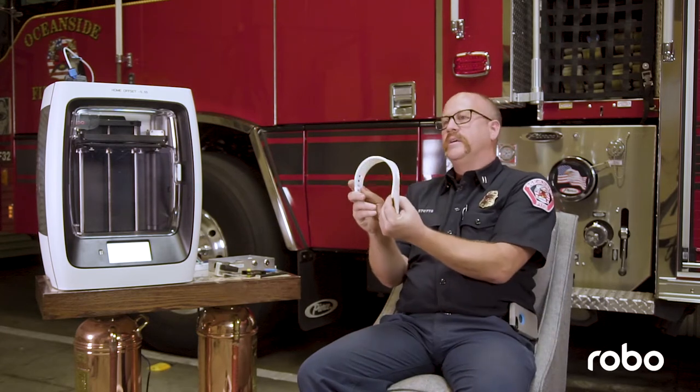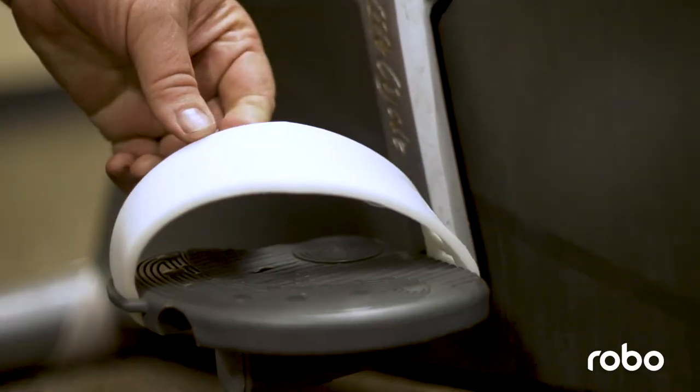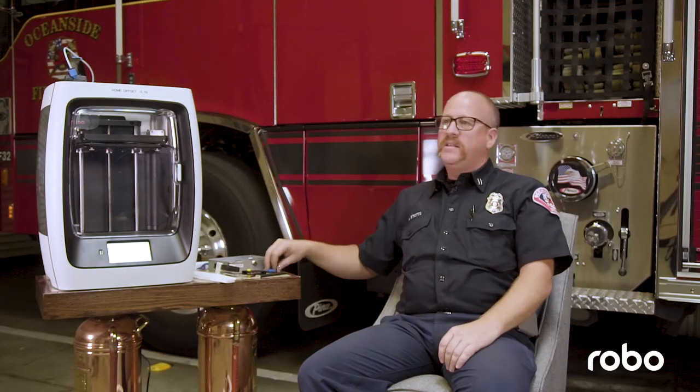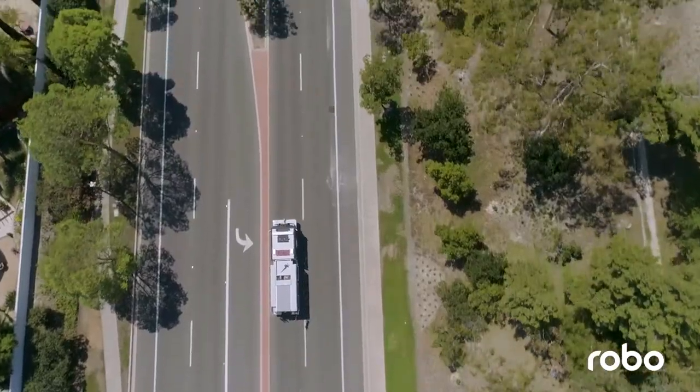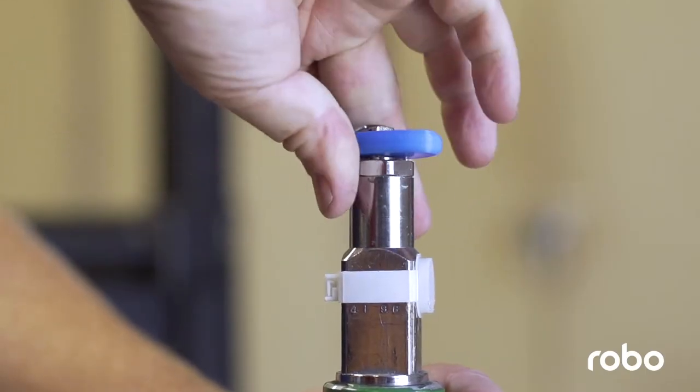On one of the exercise bicycles, the straps on the pedals that hold your feet in place broke, so I used our flexible material — the TPU — and made some replacements for those. For oxygen tanks, most of them have handles, but maybe you'll go to a residence where they don't have a handle. I 3D printed a little handle we can carry in our pocket so you can actually turn the oxygen on and off.